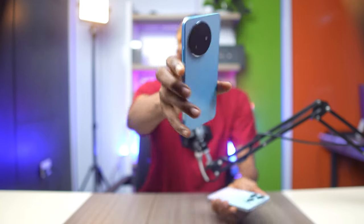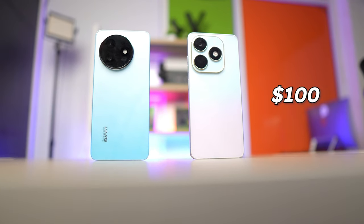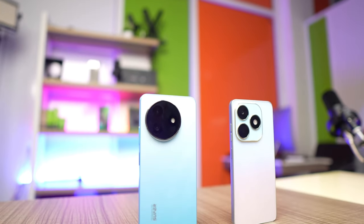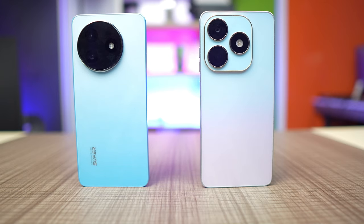The itel S24 or the Tecno Spark 20 — with a budget of around $100 you can buy either of them. But which phone is the right one? They both appear to have similar specs on paper, but which one performs better? And if camera is your priority, which phone snaps better pictures? Let's jump straight into it and share everything we need to know about both phones.